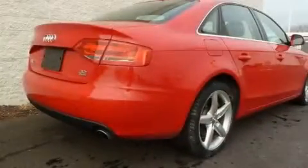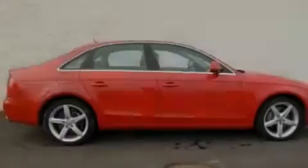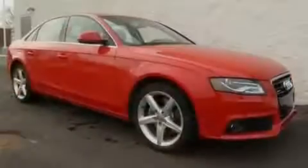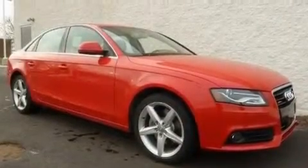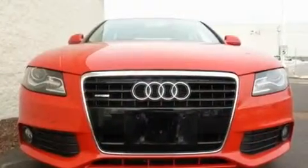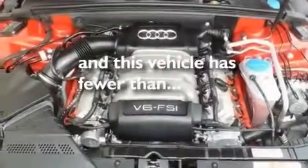Its top features include memory settings for the driver's seat positions, so you can recall your favorite position with the push of one button, a sunroof, cruise control, a built-in iPod integration cable, leather seats, performance tires, aluminum wheels, a low tire pressure indicator, heated seats, and this vehicle has less than 25,000 miles.